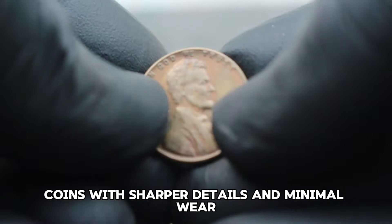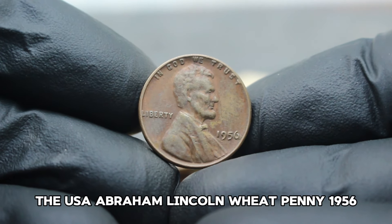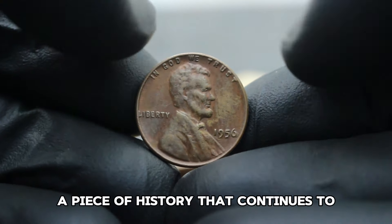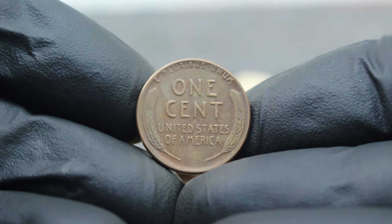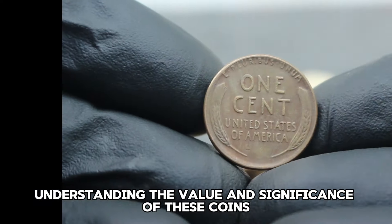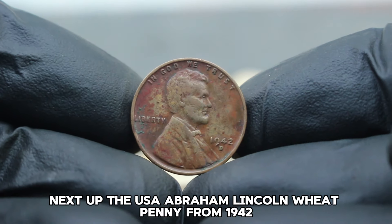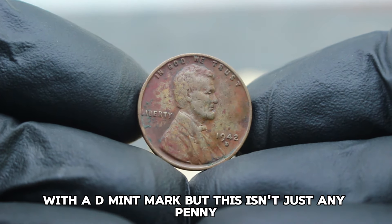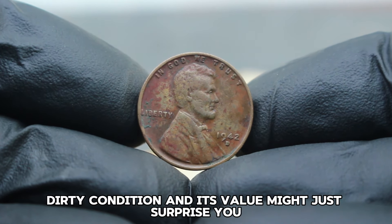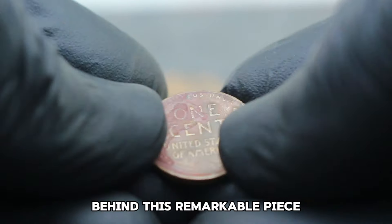The USA Abraham Lincoln Wheat Penny 1956, large date without mint mark in very fine condition, is a piece of history that continues to captivate collectors worldwide. Next up: the USA Abraham Lincoln Wheat Penny from 1942 with a D mint mark — this one is special. It's in what collectors call color-shade-dirty condition, and its value might just surprise you. In 1942, the United States was deeply entrenched in World War II, and these pennies were minted in large quantities as copper was in high demand for the war effort.